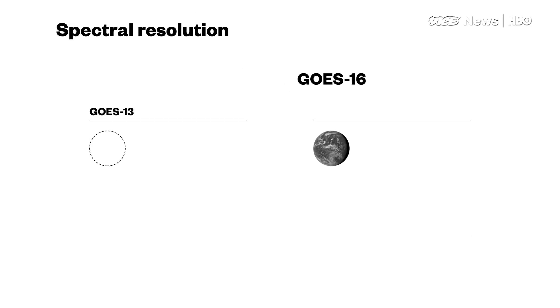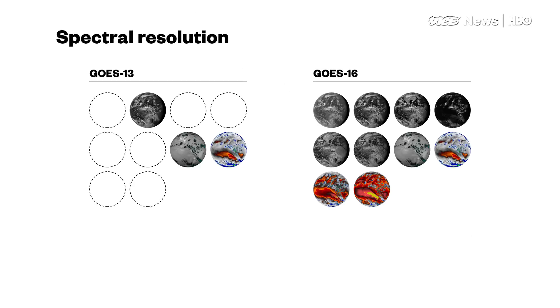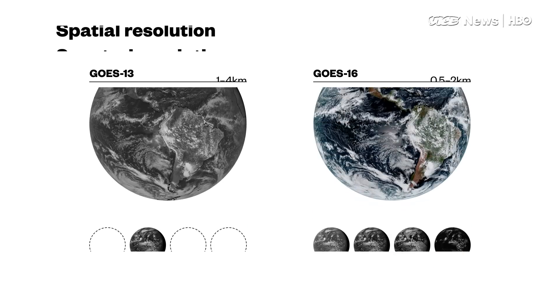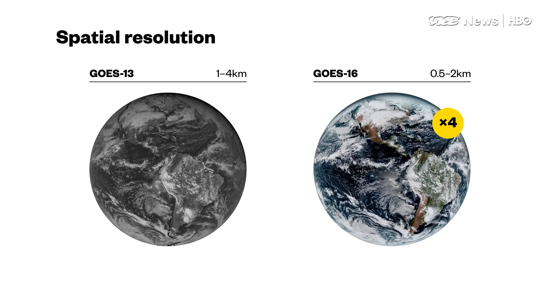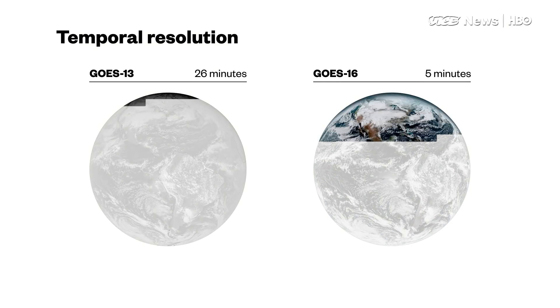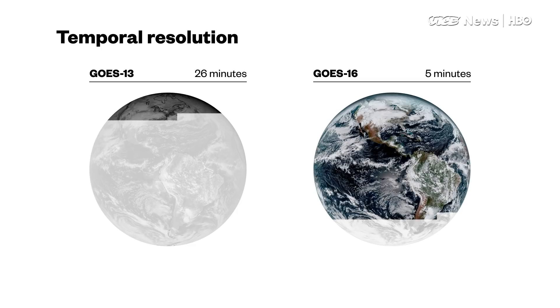GOES-16 is better than the legacy satellites that were up there previously because it has three times the spectral resolution — in other words, the number of color bands it can see. It has four times the spatial resolution of the legacy satellites and five times the refresh rate for taking images.